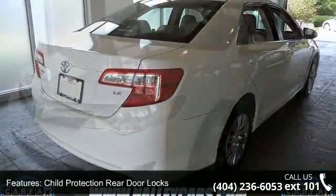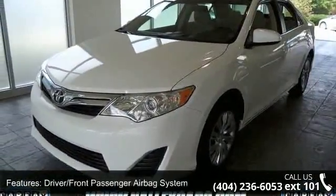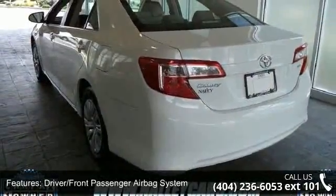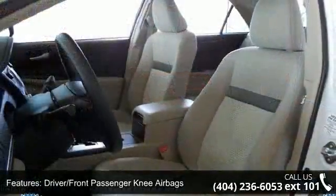Some of the top features included with this vehicle are front rear side curtain airbags, traction control system, front rear seat mounted side airbags, daytime running lights with on-off feature, and enhanced vehicle stability control.